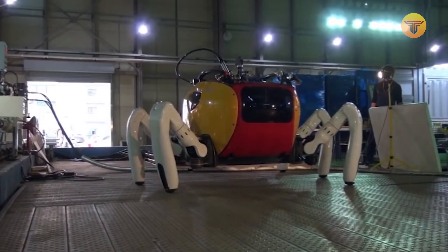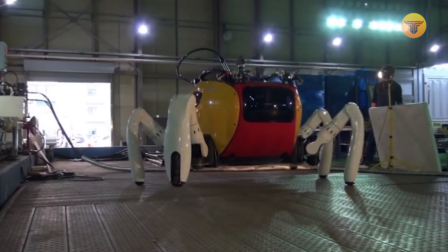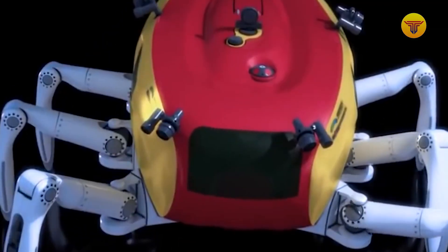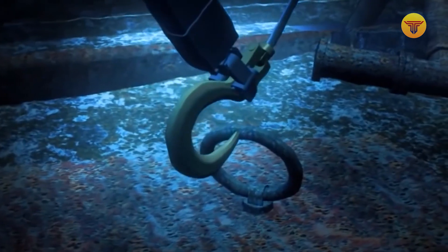Curiously, the submersible is unmanned, and notice the presence of windows, which are not used to seeing the underwater world from the inside — they allow you to quickly see the submarine's performance from the outside when it rises. The robot weighs 600 kilograms and its speed is 1.5 kilometers per hour. It should be noted that the front legs can be equipped with manipulators to perform various tasks underwater.